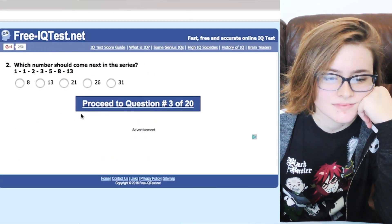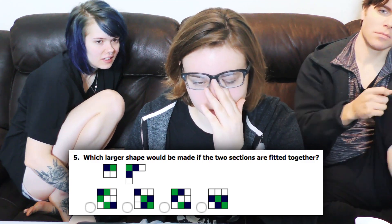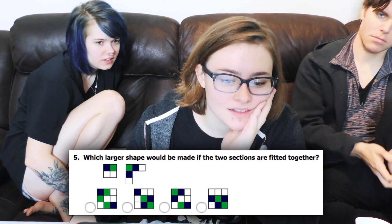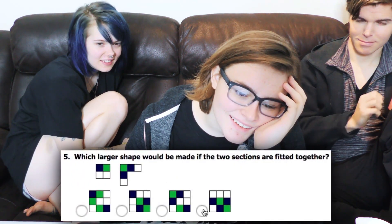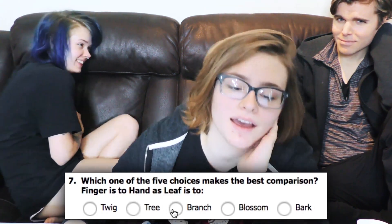Sarah, why did you just — what? The first thing you do is you don't even answer the question, you just click proceed. Which larger shape would be made if the two sections are fitted together? It could be made like that. What the fuck? Would it be branch or tree? They don't say arms. That's what I was comparing it to. Stop with the fucking looks, Greg. Are you taking selfies? I caught them.